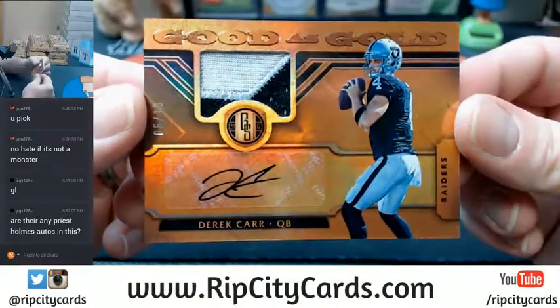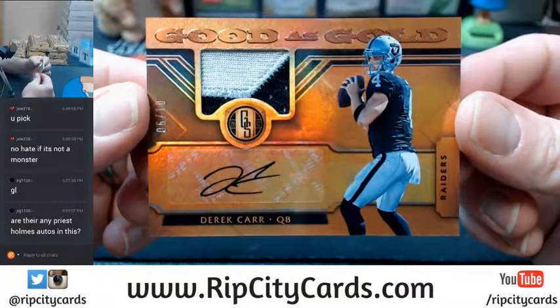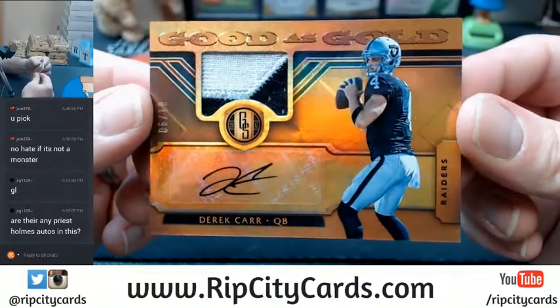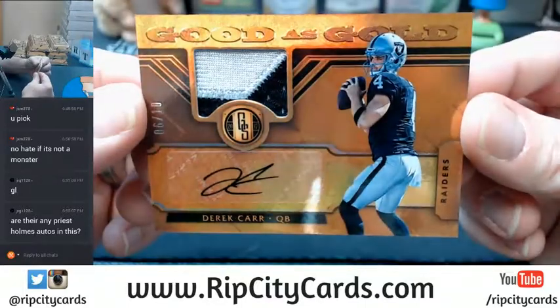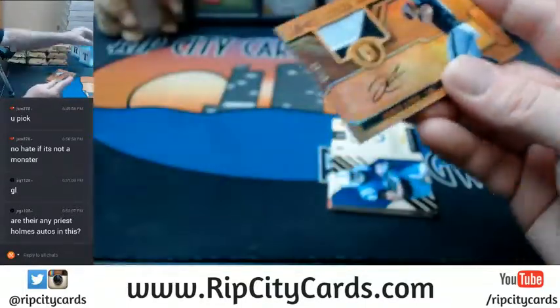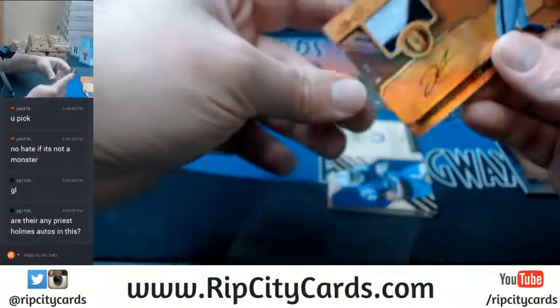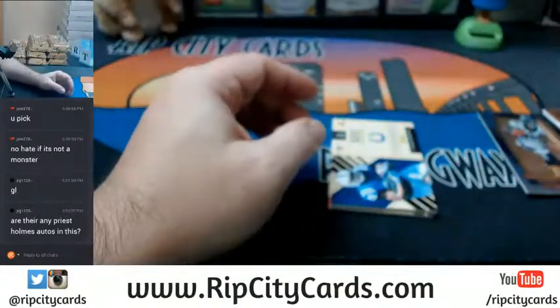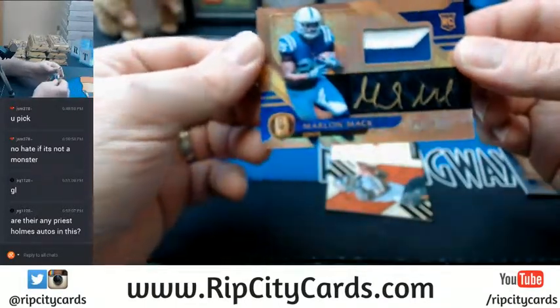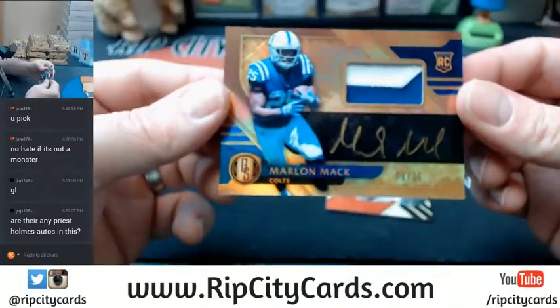Derek Carr, two color. Six out of 10 for two color. I don't think there are Patrick Mahomes autographs in this. It's good as gold. Nine out of 25.